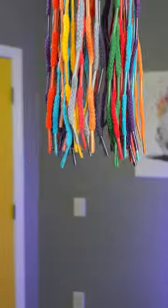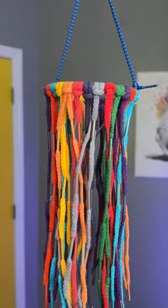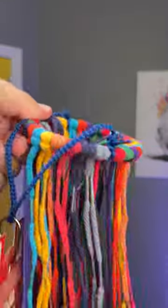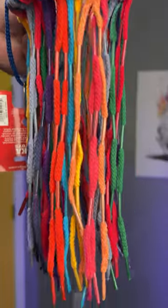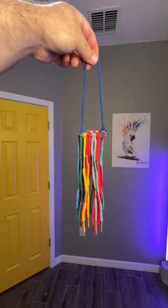Looking for a unique bird toy? Check out Aglet Heaven by Bonka Bird Toys. The large version, shown here, measures about 8 inches long and features a wide assortment of colors and soft cotton shoelaces with multiple aglets for your bird to chew.